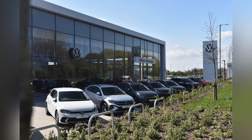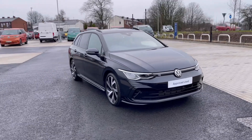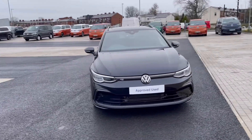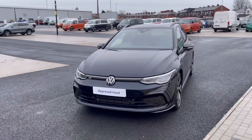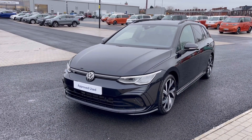Hello, my name is Sabia and today I'll be walking you through this approved used vehicle. This is a Volkswagen Golf ST8 R-Line 1.5 eTSI 150 PS and it currently has around 5,688 miles on the clock.